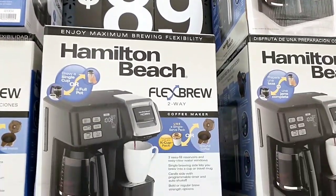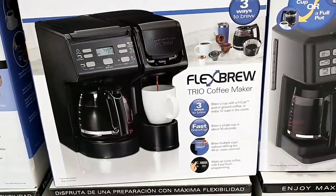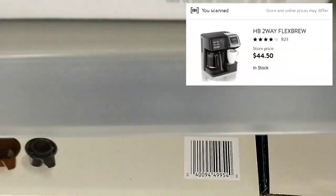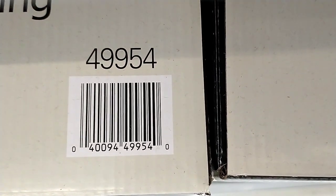The signs for these coffee makers say $119 down to $89, but when I scanned it, it was actually cheaper — it was $44.50. Here is the UPC. These are as low as $22 at some places.